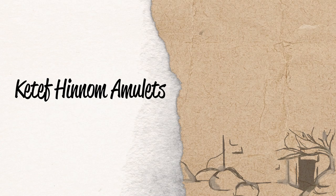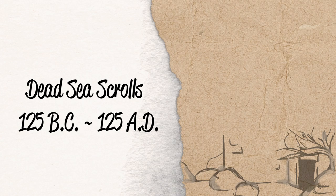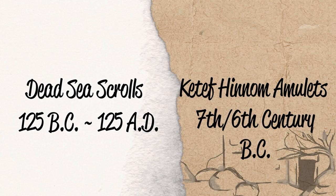This is especially significant because up until the discovery of the Ketef Hinnom Amulets, the earliest copies of the Hebrew Bible came from the Dead Sea Scrolls, which date to about 125 B.C. to 125 A.D. But with the Ketef Hinnom Amulets, we have a small portion that dates to the 7th to 6th century B.C. They demonstrate that as early as the 6th century B.C., people are copying the Book of Numbers, and this challenges those who say it was written at a much later time.